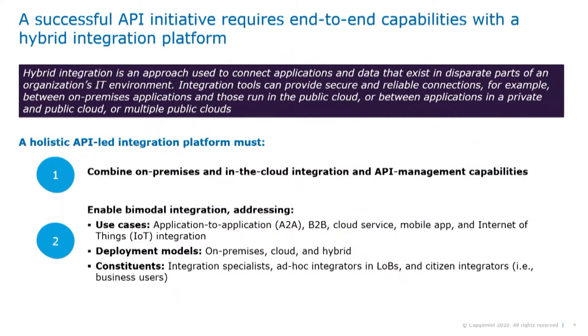A successful API-first initiative requires end-to-end capabilities of a hybrid integration platform. In today's rapidly evolving digital world, the question is not if organizations need a hybrid integration platform, but how soon they need it to accelerate and support their digital transformation programs. A hybrid integration platform provides organizations with all the tools they need to integrate data and applications across on-premise and multi-cloud environments. By bringing together a cohesive set of integration tools, it bridges disparate applications, allows on-premise solutions to seamlessly integrate with cloud-based applications, and helps companies fast-track innovation while lowering risk.